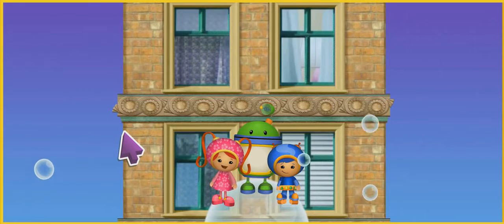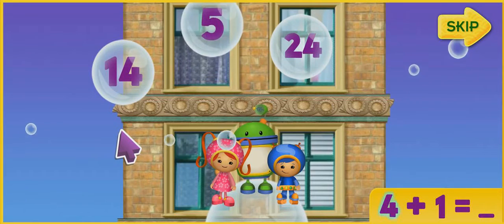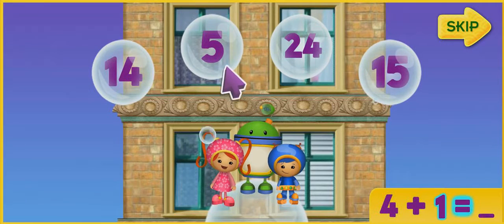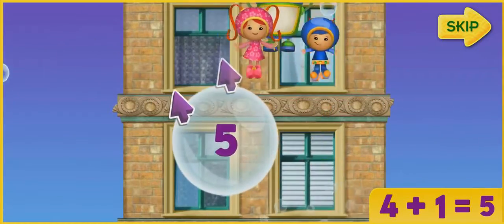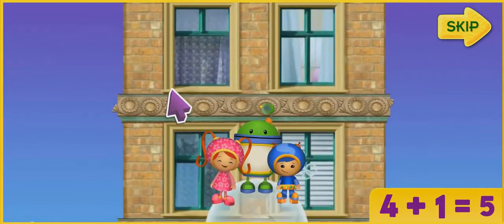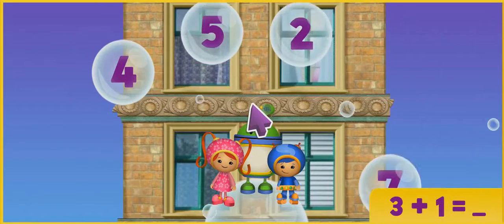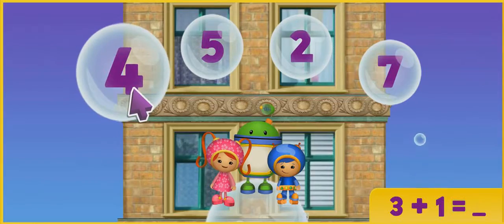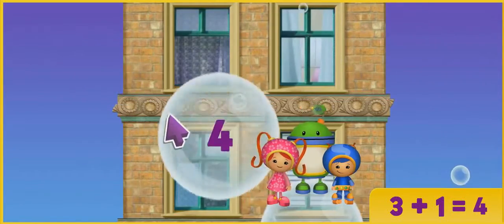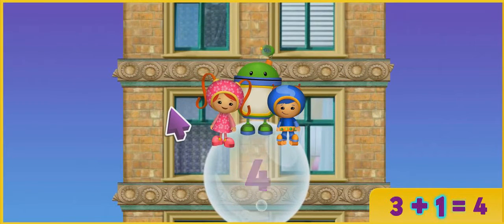To get up this part of the building, we have to add some numbers together. Like this! 4 plus 1 equals which number? 5! That's it! Let's try some more! 3 plus 1 equals what? That's it! 3 plus 1 equals 4!